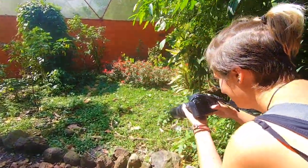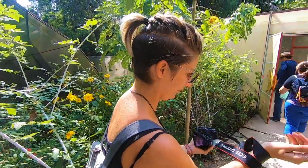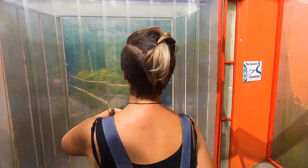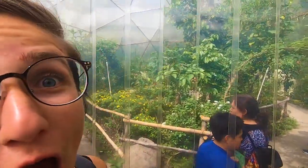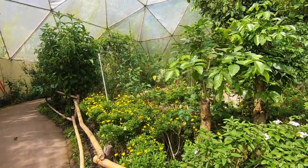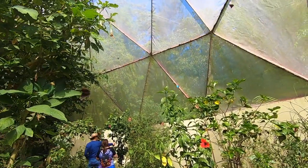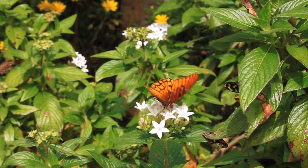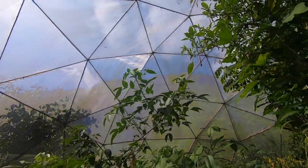The first attraction in the park is the butterfly house, situated in a large geometric dome. The space hosts up to a thousand butterflies of 12 different species and is really impressive. Some of the larger species need at least 10 meters of height to thrive comfortably, which gives you an idea of the size of this structure.